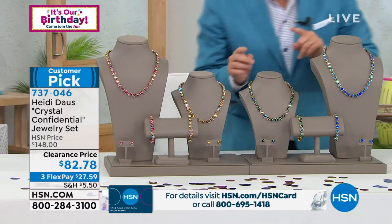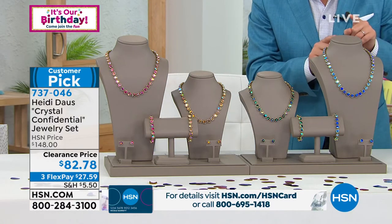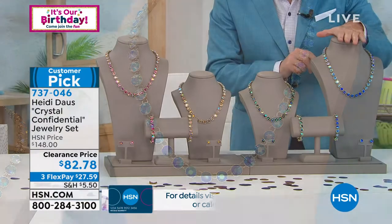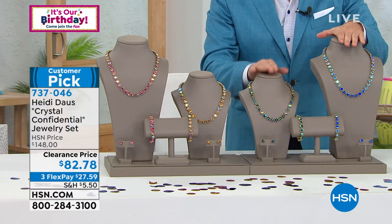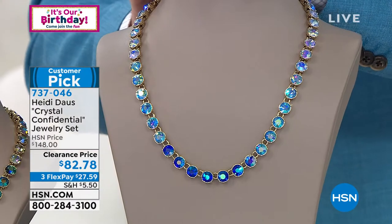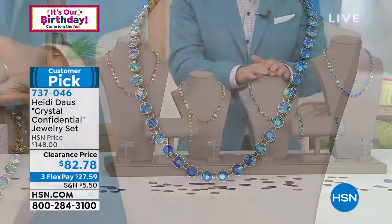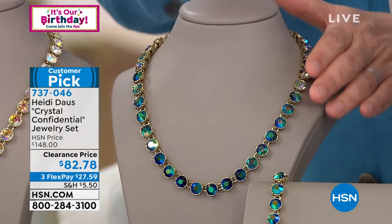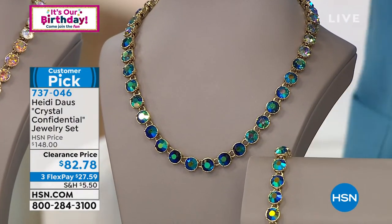Let's do the blue — is this the blue? Heidi, help me out. This is the blue Aurora Borealis, and then is this the black diamond? This is the black diamond. So blue Aurora Borealis, 200 left there, and then the black diamond is the rest of the quantity. Necklace, bracelet, and earrings — 350 orders are coming through already.